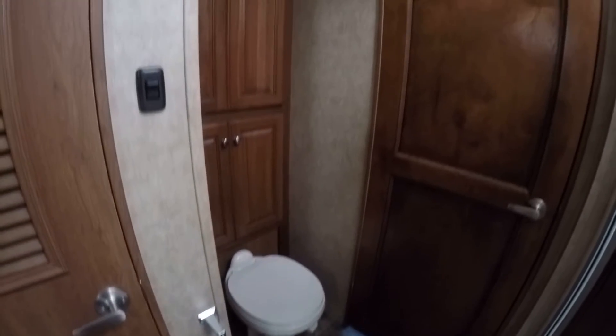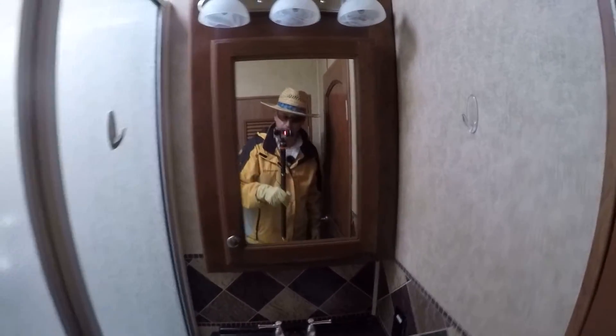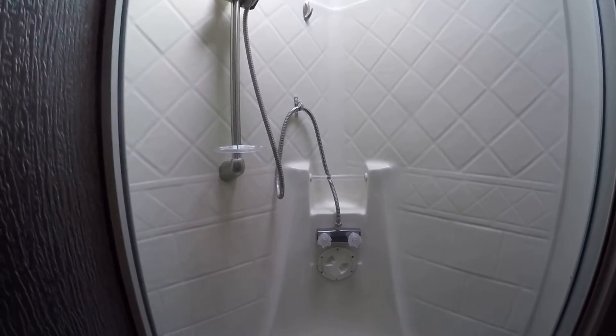There's a nice big vanity for washing your hands and brushing your teeth, and a vanity mirror. There's also a great big shower to get clean — you don't have to stand in line down at the public shower anymore.